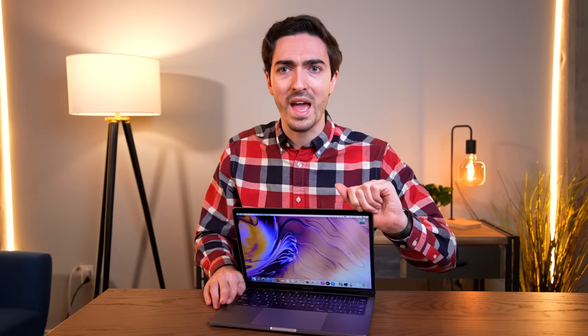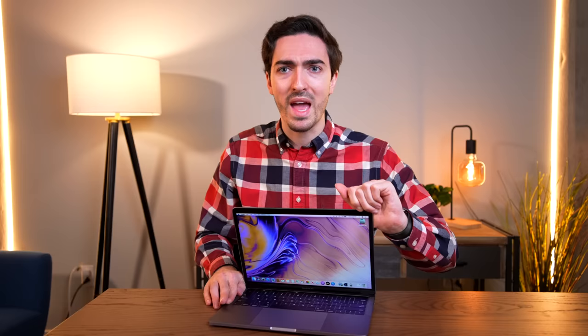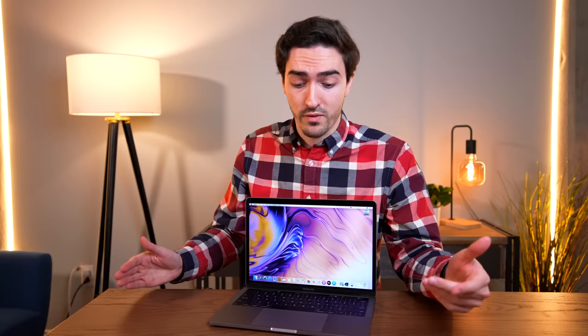Even working ones like this aren't really worth more than $400 — that's the most I would ever conceivably pay for something like this. So replacing the logic board would put me at almost $600, which is a terrible price for this particular MacBook.